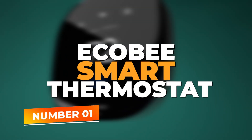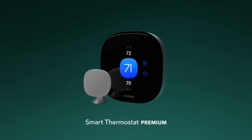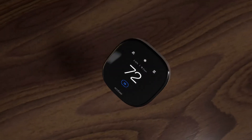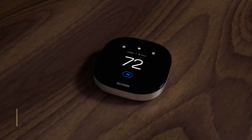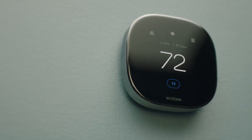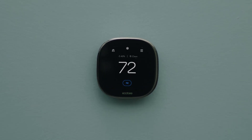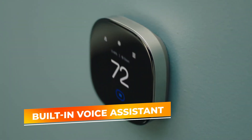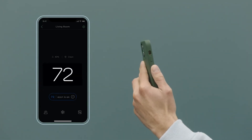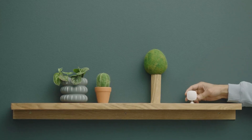Number 1: the Ecobee Smart Thermostat Premium. Taking the top spot is the Ecobee New Smart Thermostat Premium, which combines cutting-edge technology, sleek design, and advanced energy-saving features to offer the ultimate smart thermostat experience. The Ecobee Premium stands out for its built-in air quality monitor and smart sensor that ensures every room in your house is at the perfect temperature. It integrates seamlessly with Amazon Alexa, Apple HomeKit, Google Assistant, and even works with Siri, featuring a built-in voice assistant so you can control it directly without a separate smart speaker. Its AI-powered learning system adjusts to your routine, creating customized schedules and making real-time adjustments based on occupancy, saving you both energy and money.